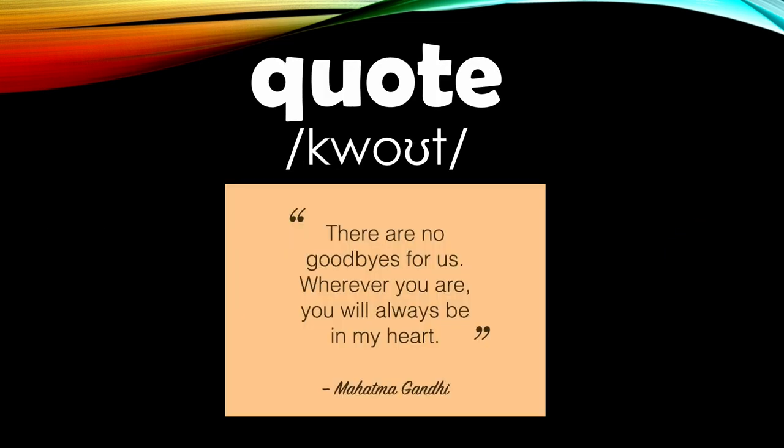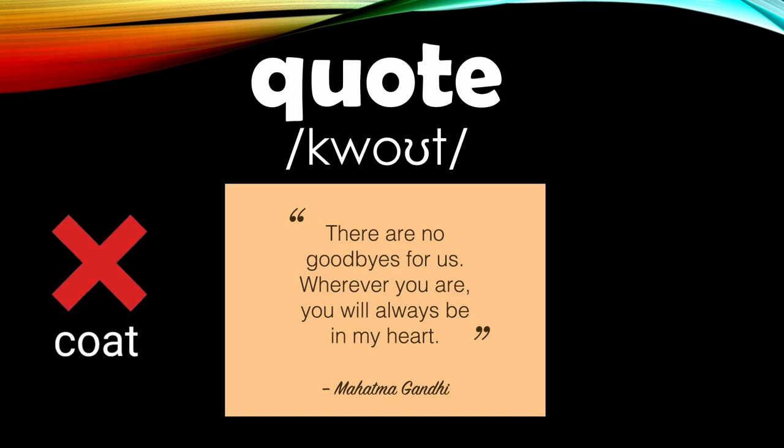Number fifteen: this word is pronounced as 'quote.' Almost always, students pronounce this word as 'coat,' but listen to how it is correctly pronounced — 'quote.' Quote.